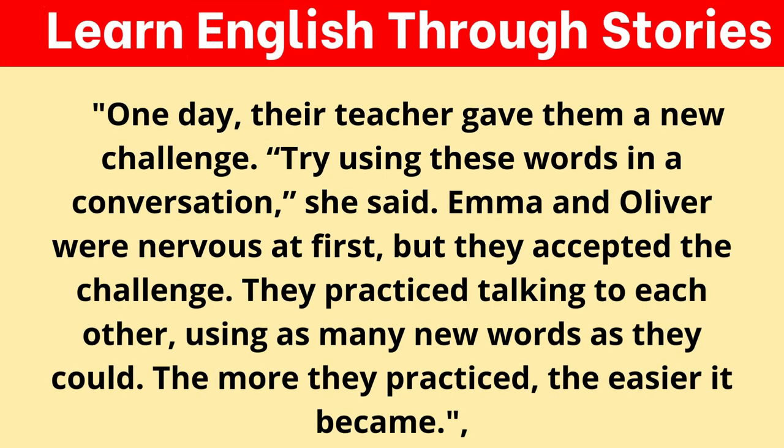One day, their teacher gave them a new challenge. "Try using these words in a conversation," she said. Emma and Oliver were nervous at first, but they accepted the challenge. They practiced talking to each other, using as many new words as they could. The more they practiced, the easier it became.